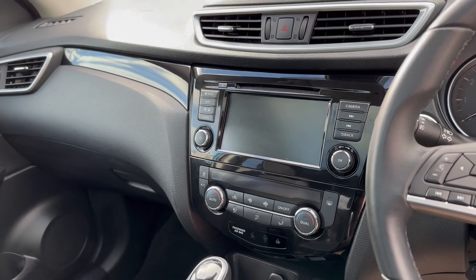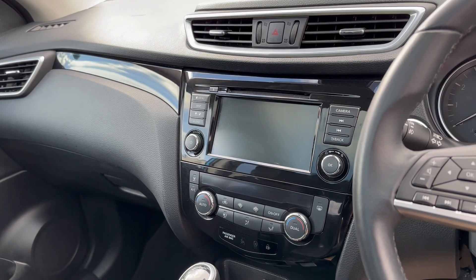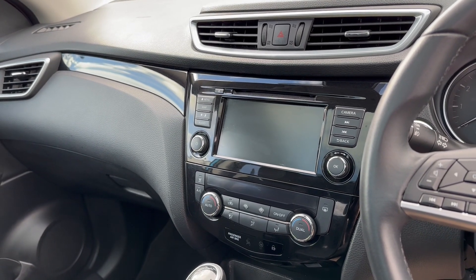Your central infotainment screen incorporates satellite navigation, DAB, FM and AM radio. Apple CarPlay and Android Auto is also supported via a cable.